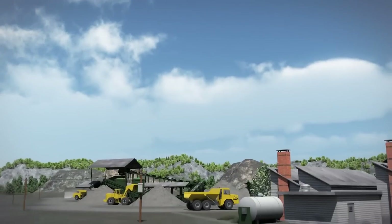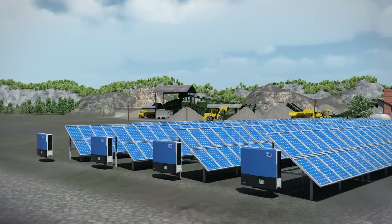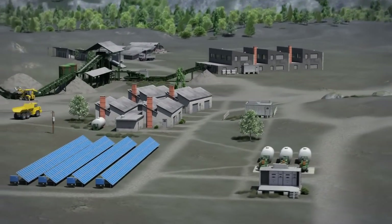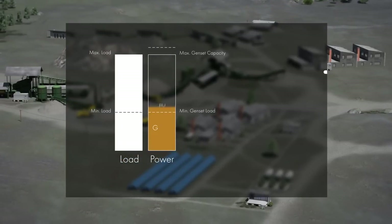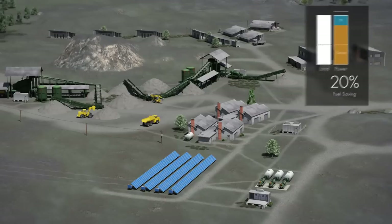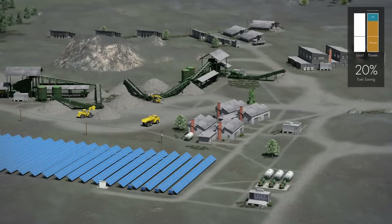In a photovoltaic system, PV modules turn sunlight into direct current. This direct current is transformed into grid-compliant alternating current by the photovoltaic inverters. Because of the fluctuating availability of solar irradiation, the proportion of photovoltaic power that can be fed into a diesel grid — called PV penetration — is typically limited to 20%.